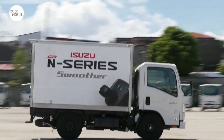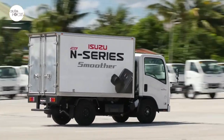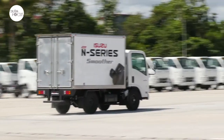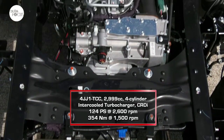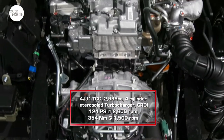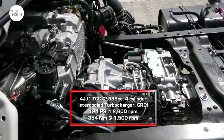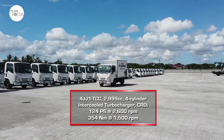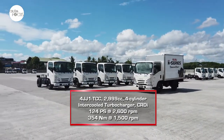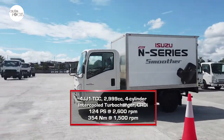In giving the NLR85ES truck the Smoother tag, Isuzu may have wanted to highlight its smooth handling and performance for a light-duty commercial truck. The Smoother is powered by Isuzu's reliable 4JJ1 TCC engine, a 2,999cc four-cylinder powerhouse with intercooled turbocharger and CRDI technology that generates a maximum 124 PS at 2,600 RPM and 354 Nm of torque at 1,500 RPM.